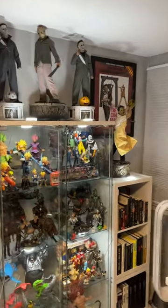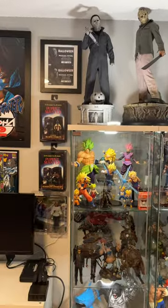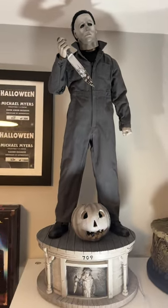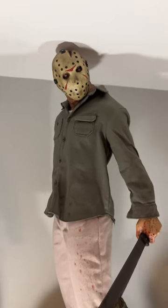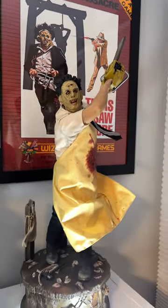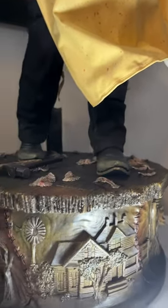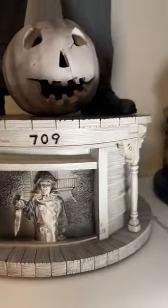For the folks looking for horror figures, we got them over here — the statues and the smaller figures. We've got the silver screen exclusive Michael Myers from PCS, we've also got the normal Michael Myers from PCS, Jason from Sideshow Collectibles, and Leatherface from Sideshow Collectibles. They all have really cool bases with different scenes from the movies depicted on them. Really cool pieces.